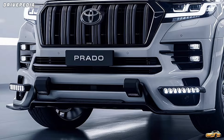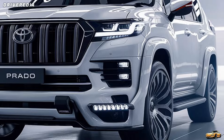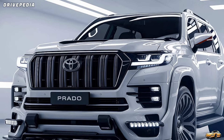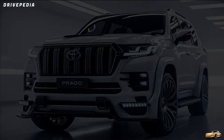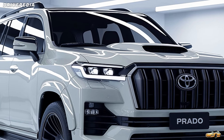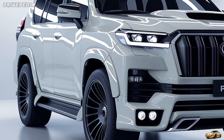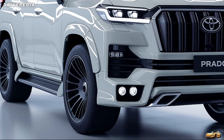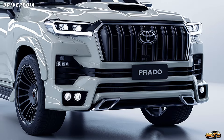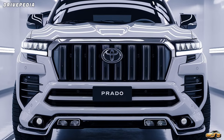Under the hood, Toyota has introduced some serious power options for 2025. The Land Cruiser Prado offers different engines depending on your market. In the U.S., you're looking at a 2.4-liter turbocharged inline-four hybrid engine. This powertrain delivers 326 horsepower and 465 lb-ft of torque, which is more than enough to conquer highways and dirt trails alike. Not only does this hybrid option provide great power, but it also significantly boosts fuel efficiency — a big win for anyone who wants off-road capability without sacrificing too much at the gas pump. In other markets, there's a 2.8-liter turbo-diesel engine that's known for its reliability and torque, perfect for serious off-road enthusiasts.